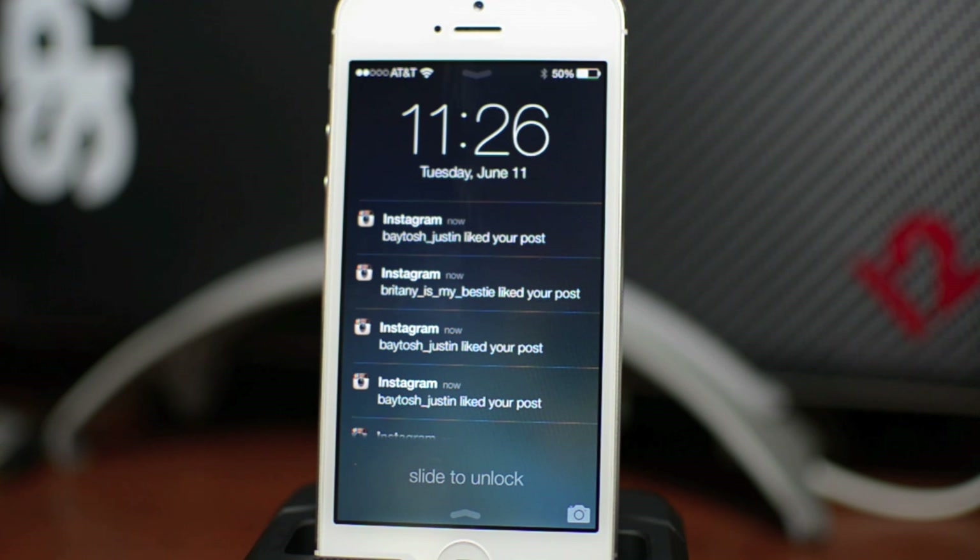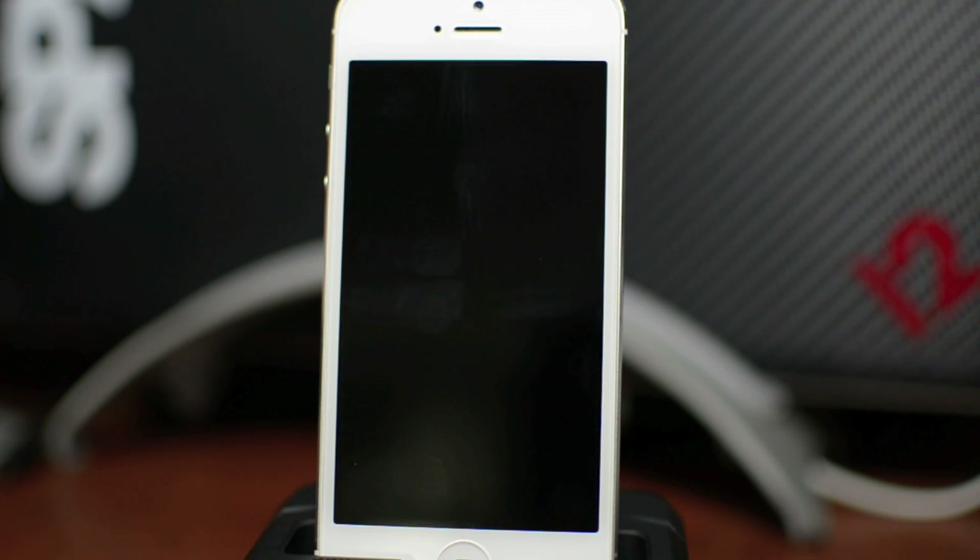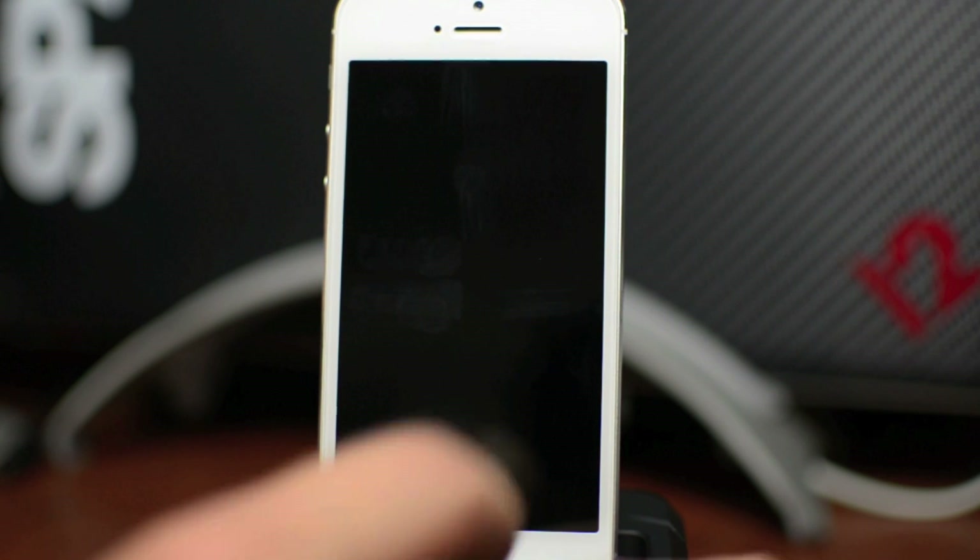What is up guys, Jeremy with Everything iDevice. In this video we're gonna be taking a look at iOS 7's new lock screen — just a run-through of all the new stuff the lock screen can do. First thing is when you wake your device up, it kind of fades in now, which is really subtle and nice instead of instantly turning on. I do like that change.